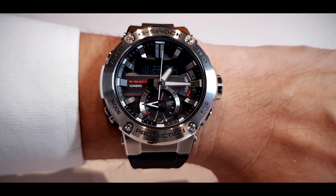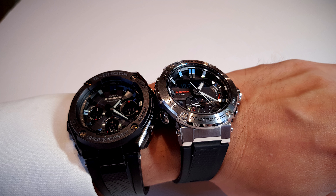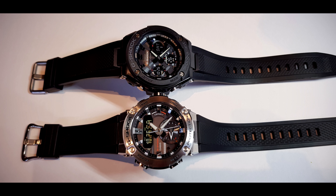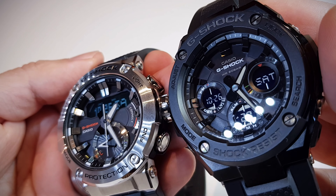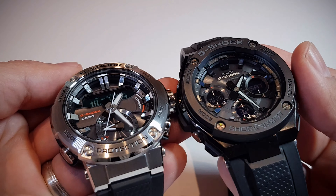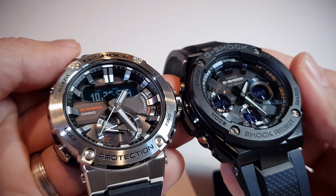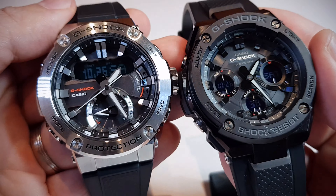Also if you look at the digital screen, the silver G-Shock has a silver font and an inverted screen, while on the black G-Shock it is also an inverted screen but the font is brownish to match the style. Same thing with the bezel screws — the black one has brownish looking screws. These are some incredible, cool looking watches. Thanks for watching.